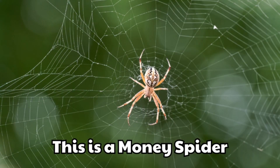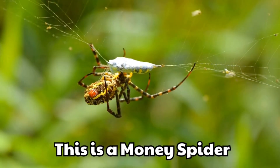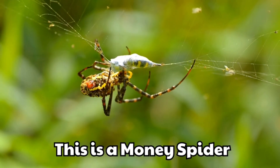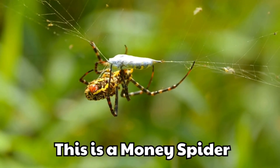This is a money spider. It is tiny and harmless. People say it brings good luck.